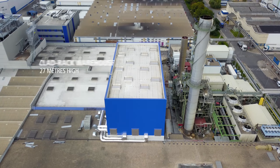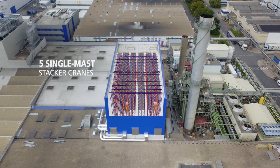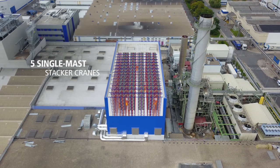The automated clad rack warehouse is 27 meters high and comprises five aisles where five single-mast stacker cranes operate.